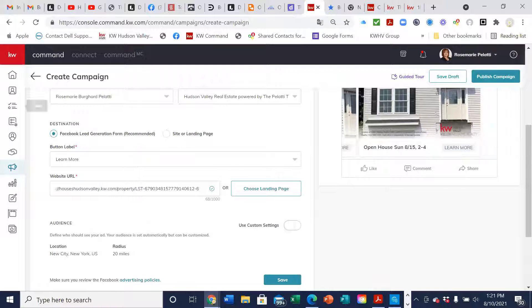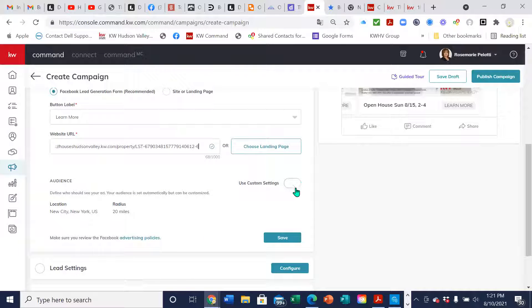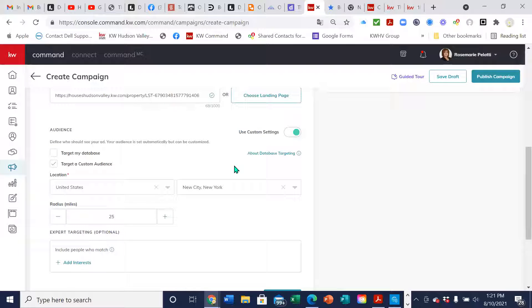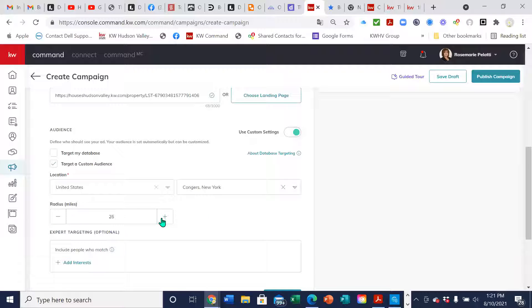Instead of using that landing page, you can use the website link instead. It's going to send people — when they click on the ad, they get the pop-up, they agree to send their information to you, and then they're brought to that landing page. Then for the audience, you can pick 'Use Custom Settings.' Most of the time you're going to want to target a custom audience. So this house is in Congress, New York — you can search, let's say, from Congress and choose up to a 50-mile radius of people that live around Congress, New York.